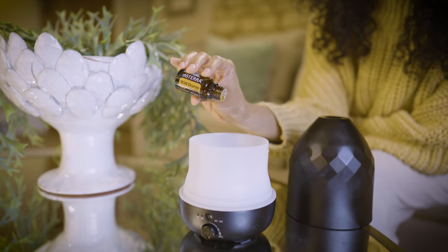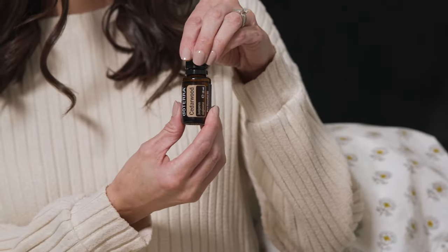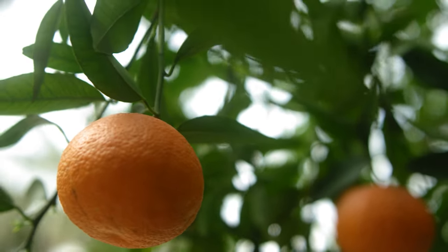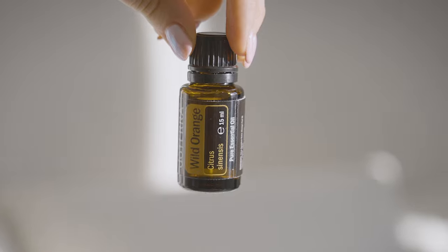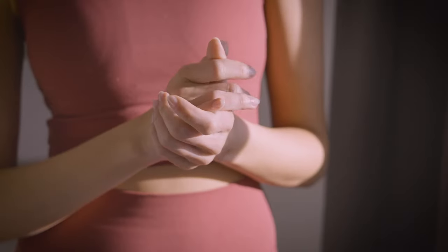Why not try combining wild orange with lavender, jasmine, or cedarwood for an exciting blend? The sweet, citrus quality complements a range of oils, giving you the freedom to get creative. Make wild orange a part of your essential oil collection today and transform your skincare routine with its properties and benefits.